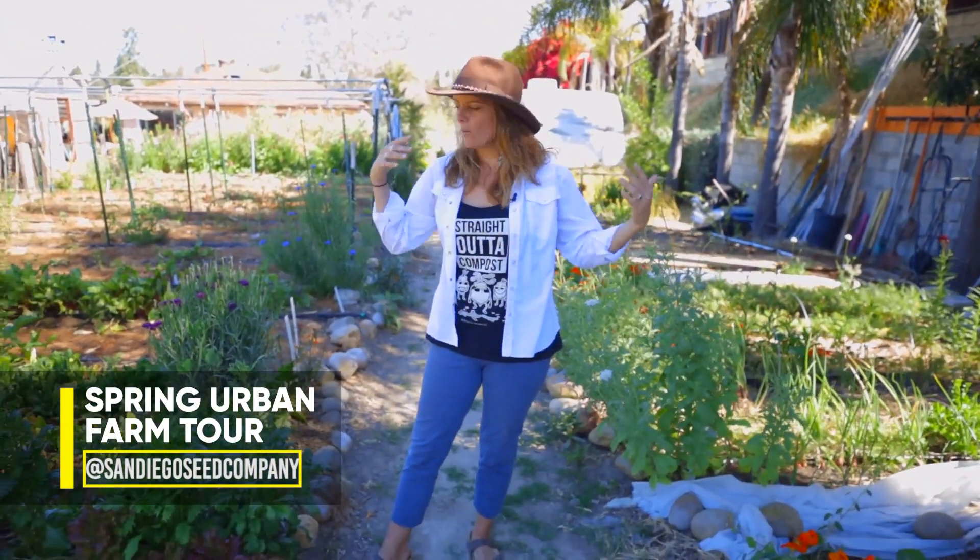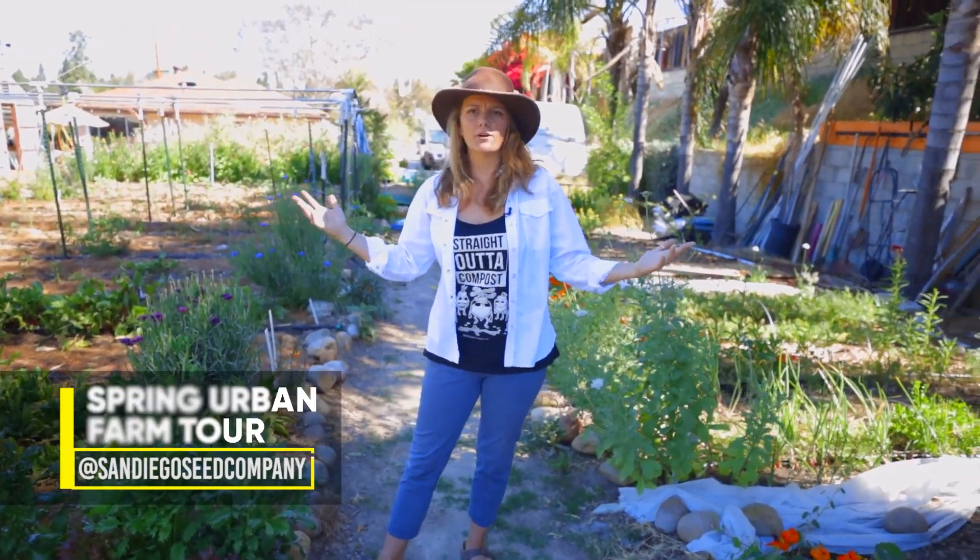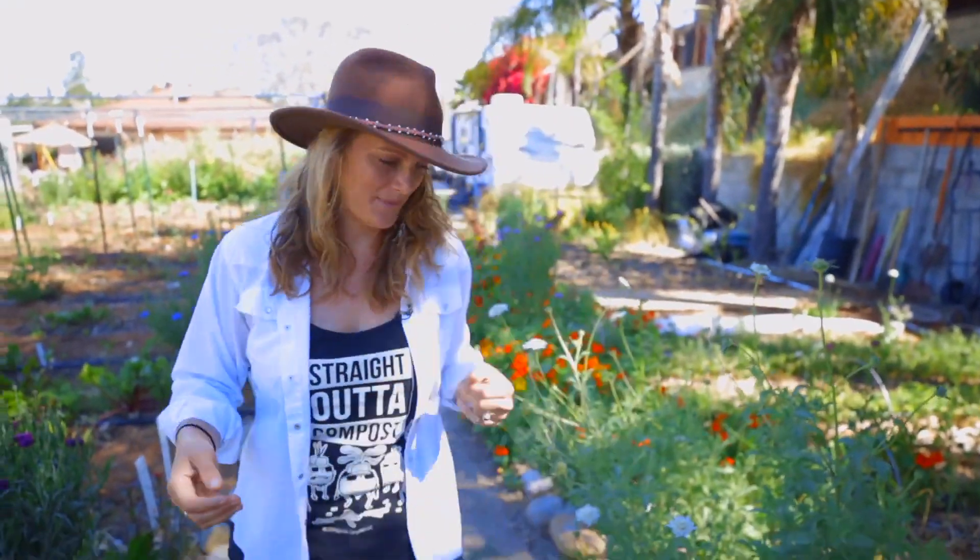Hey guys, welcome to the Kellogg YouTube garden channel. I'm so excited to have you. My name is Brigette. I'm the owner of San Diego Seed Company and I'm going to give you a garden tour. We're going to talk about what we have in our garden, why I'm growing it, some fun things that I'm really excited about, and just give you a sense of what our tiny little urban farm looks like. So come on with me.